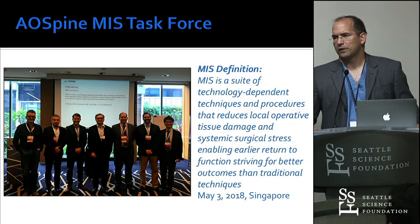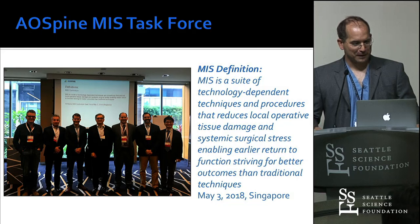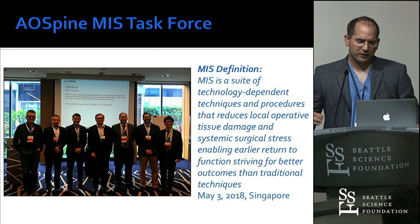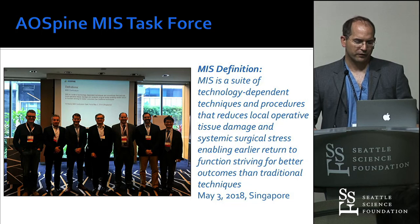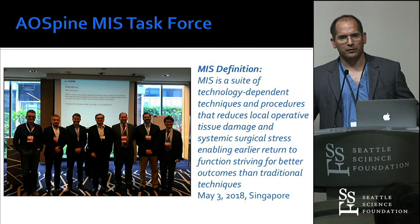So we have a protocol and a common language to talk about. I don't like definitions typically, but I was involved in formulating this one. Minimally invasive is a suite of technology-dependent techniques and procedures that reduces the local operative tissue damage and the systemic surgical stress, enabling earlier return to function, striving for better outcomes than traditional techniques. Everybody who uses a cell saver in the OR uses a minimally invasive technique — welcome everyone to MIS, because MIS is really about caring about your patient.